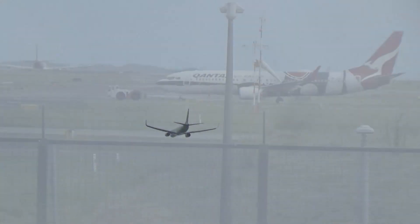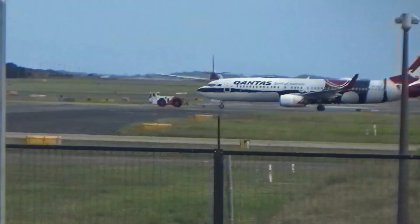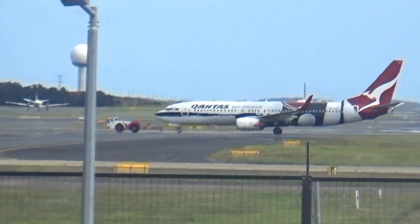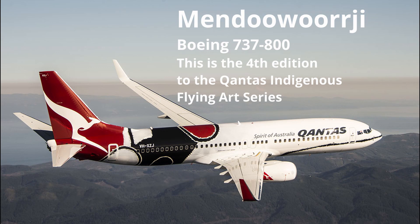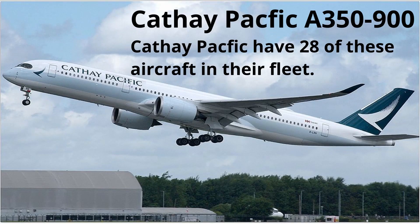There's a Rex Boeing 737-800. And guys, there is a special Qantas 737-800 with a special livery. This is a Cathay Pacific A350-900.